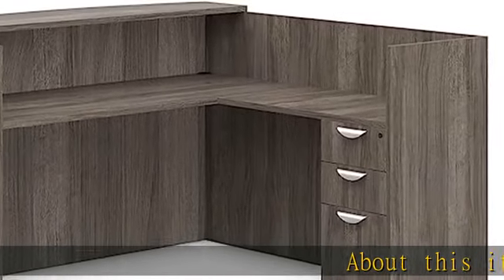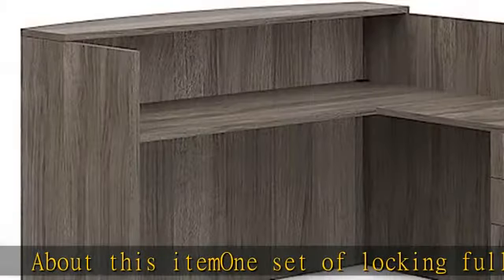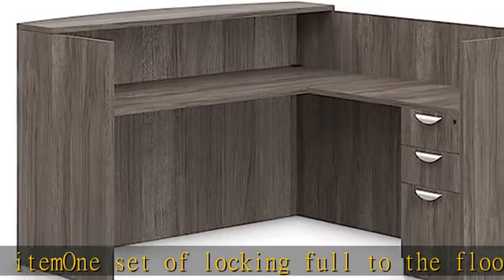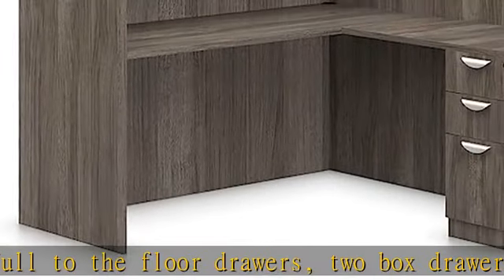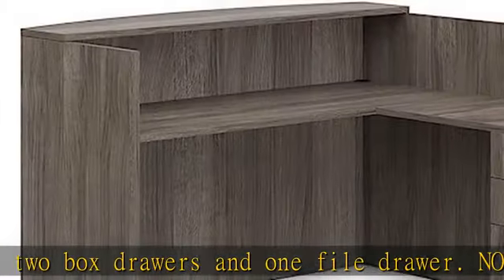About this item: 1 set of locking fold-to-the-floor drawers, 2 box drawers, and 1 file drawer. Note, this desk is fully reversible. Return can be set up on the left or right side. Grommets are standard on desks, returns, bridges, and credenzas.